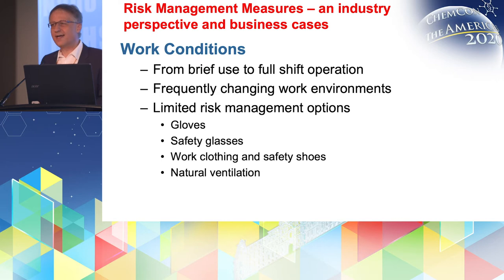Following from that, you also have limited risk management options, and that's actually the main topic of the talk. You can use gloves of course, you can also use safety glasses — these are standards. People will most often have safety shoes for other reasons already, and also for the chemical ones. Work clothing is also a standard, although you have different weather conditions if it's outside, so the requirements on working clothing may vary.